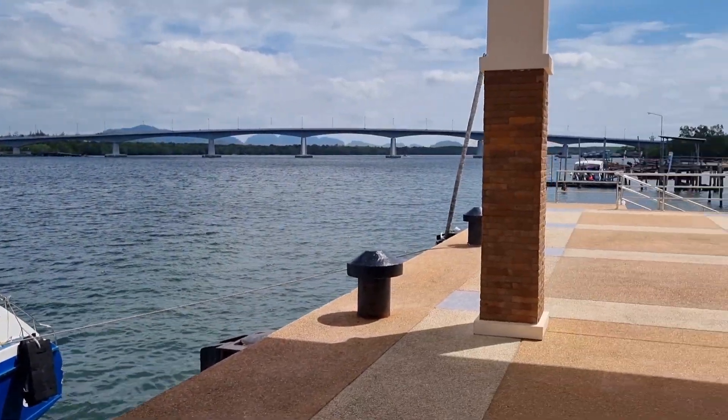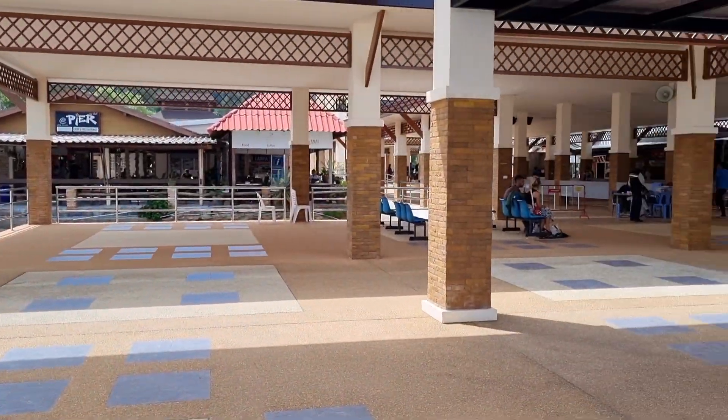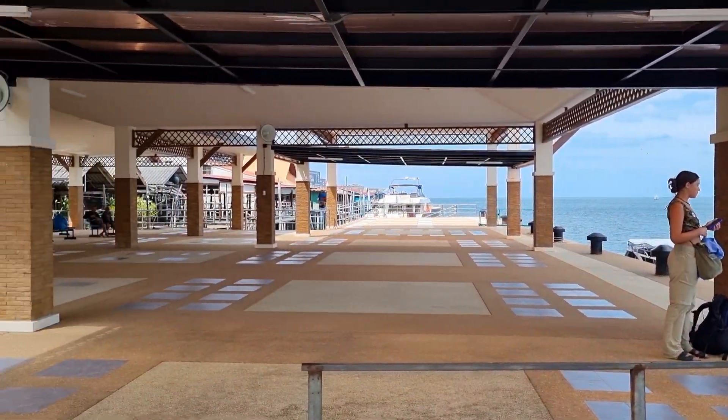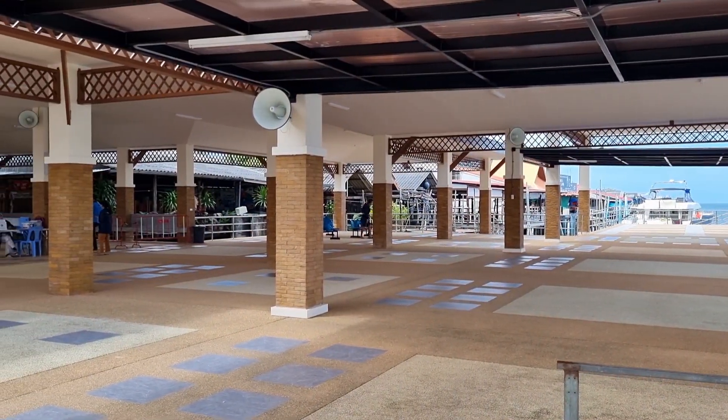So we just wait a little bit and then the boats will be here really shortly. Over there are the other boats — different kinds of companies. We're ready. Come on!